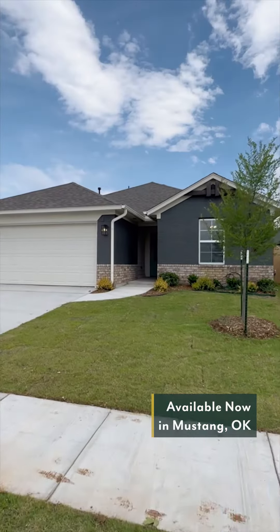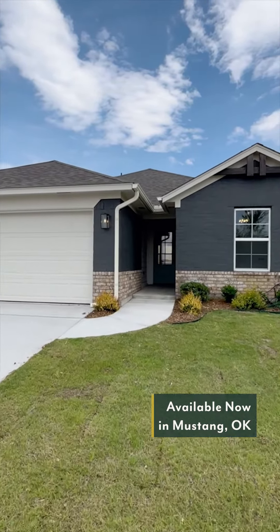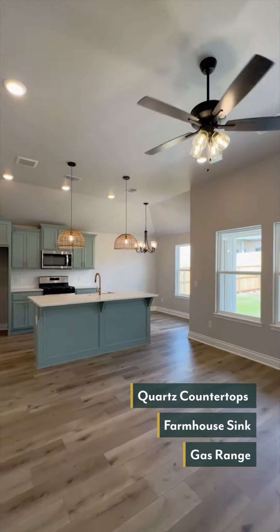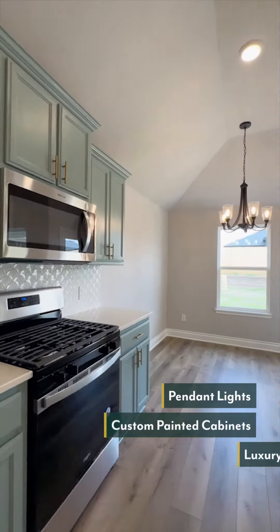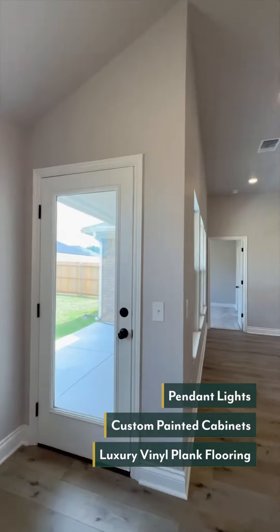We have this adorable home under $250,000 — I can't wait to show you. This kitchen includes quartz countertops, farmhouse sink, gas range, and adorable basket lights. The cabinets are painted along with the island, and there's vinyl plank flooring.